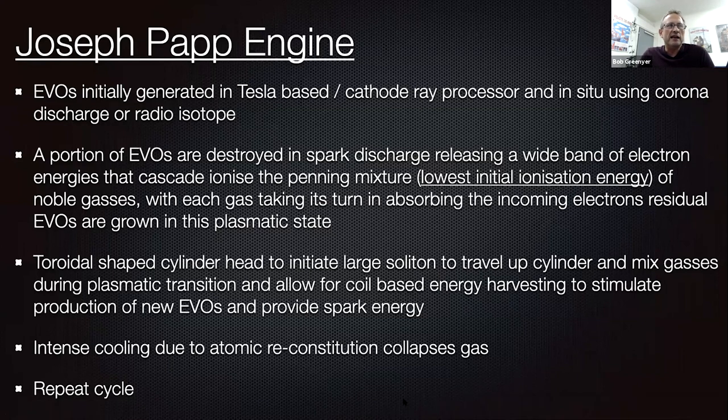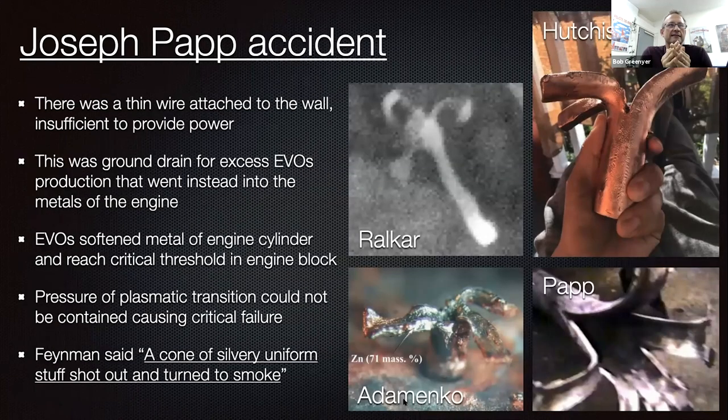Now, changing tacks to the Joseph Papp engine: the exotic vacuum objects are initially generated by a Tesla-based cathode ray processor and in-situ using corona discharge or radio isotope. A portion of these EVOs are destroyed in the spark discharge, releasing a wide band of electron energies that cascade-ionize the Penning mixture of noble gases, with each gas taking its turn absorbing incoming electrons. Residual EVOs are grown in this plasmatic state. There was an accident — a very thin wire attached to the wall is mentioned in Infinite Energy as not sufficient to contend with the power to drive this device. I believe that wire was a ground drain for excess EVOs — ball lightning likes to find its path to ground, and I believe that thin wire was there to stabilize the reactor and prevent exotic vacuum objects or monopoles building up in the metal structures.